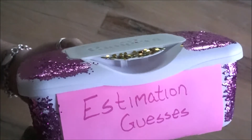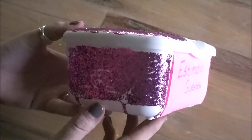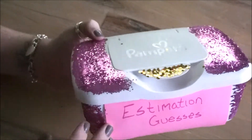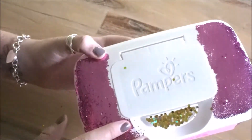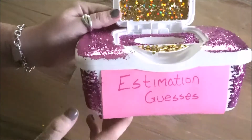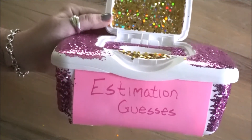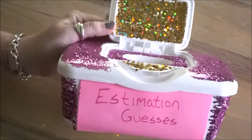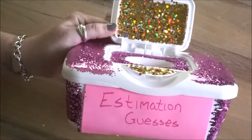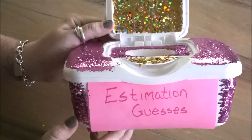We have one more little submission box and this one is like the complete opposite of the one I just showed as far as colors. The main color is pink with some gold accents, and this is for the estimation guesses. My sister put together a little estimation jar and that is one of the games we will be playing at the shower, so this is for everyone to stick in those submissions.